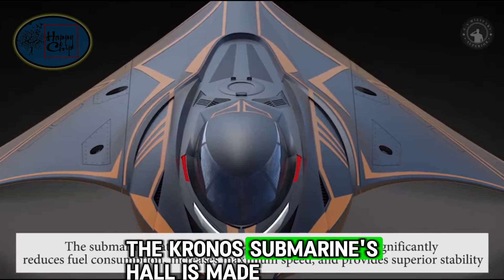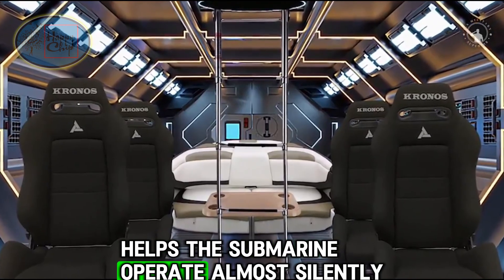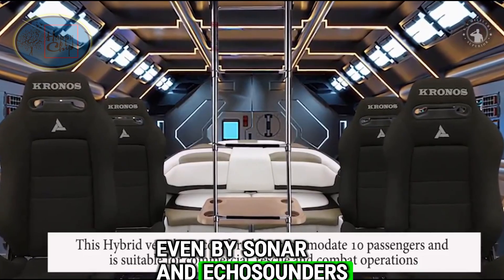The Kronos submarine's hull is made of composite and its hydrodynamic shape helps the submarine operate almost silently, absorb radar signals, and remain undetected even by sonar and echo sounders.